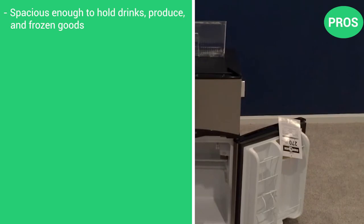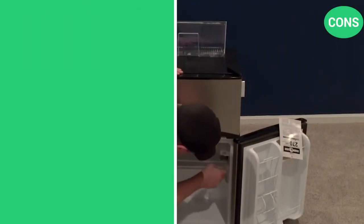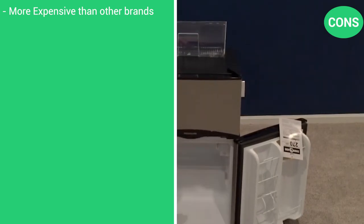Here are the pros: spacious enough to hold drinks, produce, and frozen goods. It has a separate freezer, easy access can holder, and it's space saving. And a couple of cons: it's slightly more expensive than some of the other brands, and the plug cord is rather short.